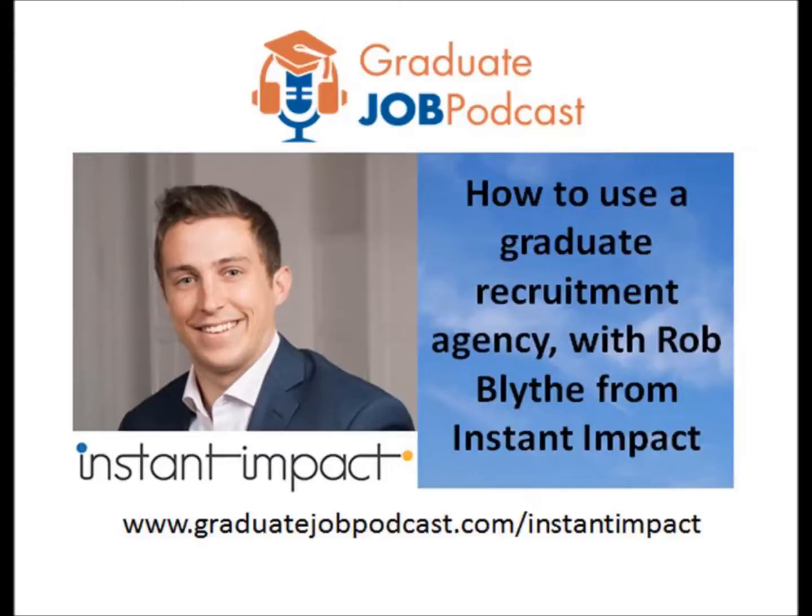Welcome to the Graduate Job Podcast, your home for weekly information and inspiration to help you get the graduate job of your dreams. Hello and welcome to the Graduate Job Podcast with your host James Curran. The Graduate Job Podcast is your weekly home for all things related to helping you on your journey to finding that amazing job.